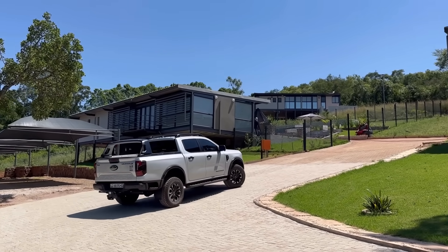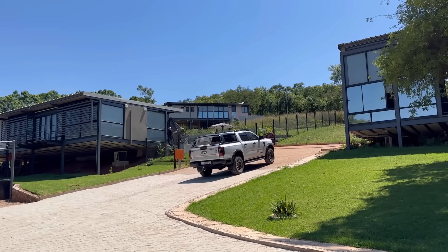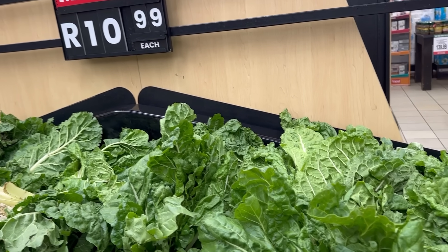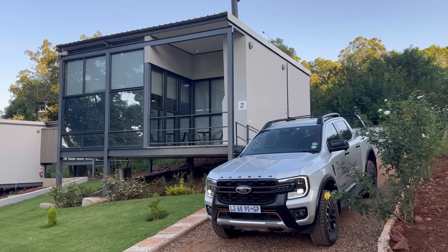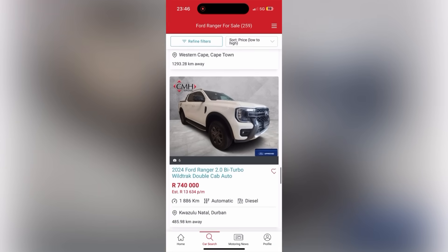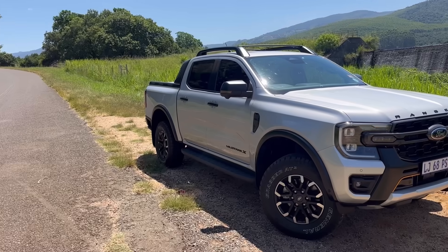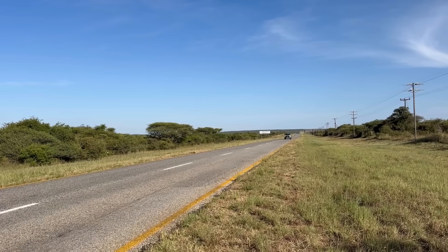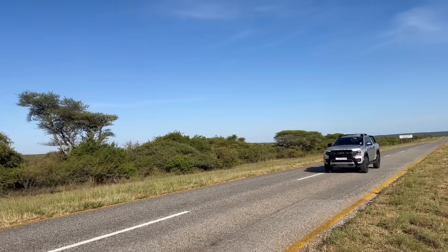Thank you so much for watching this road trip — this not-a-Ford-Ranger-WildTrek-X review. I just hope you enjoyed it, because we drove 1,600 kilometers to find the best spinach under 12 Rand and this beautiful place. If you're interested in browsing 2024 Ford Ranger WildTrek X, Cars.co.za has over 250 of them available on the Cars.co.za app — I'll leave a link in the description. I've decided to name this bakkie Wolverine, because the other one was Batman. Thank you so much for watching, until the next one, take care.